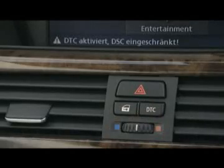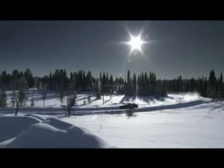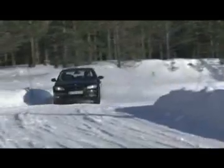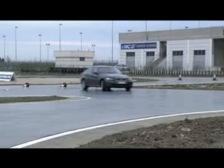Dynamic Traction Control is a version of DSC optimized for particular road conditions, like unplowed, snow-covered roads. It allows a greater degree of slippage on the wheels without fully giving up the stability control feature.